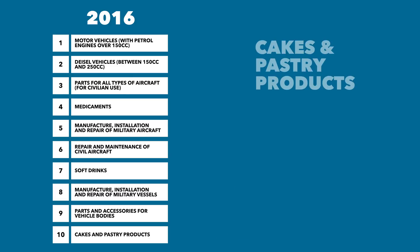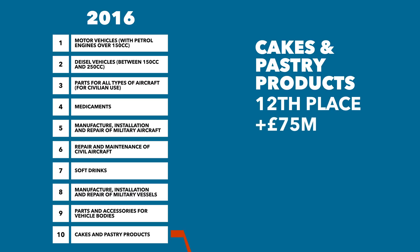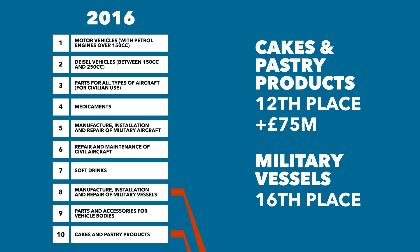Meanwhile, the production of cakes and pastry products dropped out of the top 10 in 2016 to 12th place in 2017. Despite this, the industry still grew by £75 million in 2017, just not growing quite as fast as other products, so consequently it fell out of the top 10. The manufacture, installation and repair of military vessels saw an even larger drop, going from 8th in 2016 to 16th in 2017. This was a result of the industry seeing sales decline by £745 million in 2017.